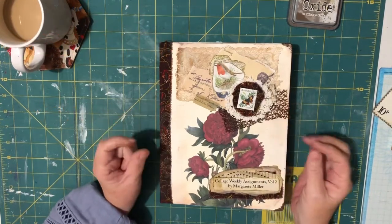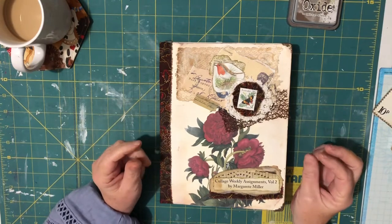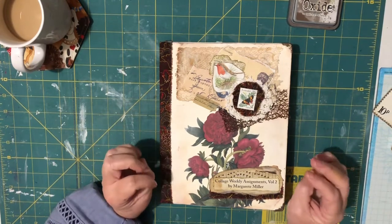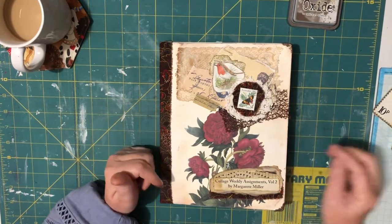Hello everyone, it's Crafty Karen here with another College Weekly Assignment Volume 2 by Margaret Miller, and I'm up to number 14.